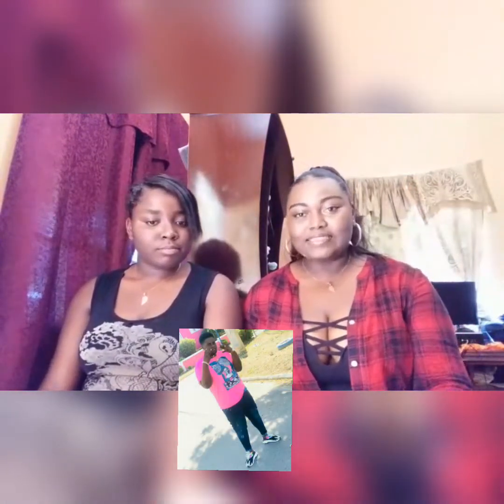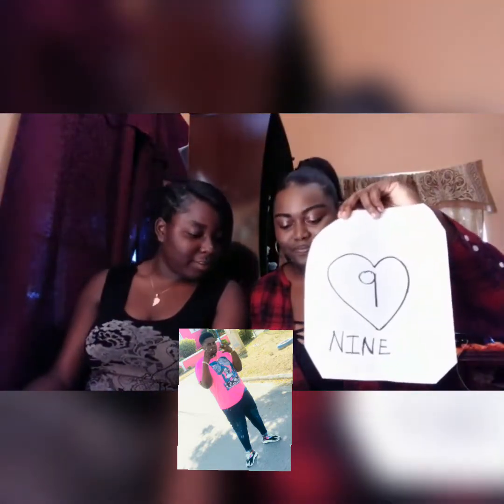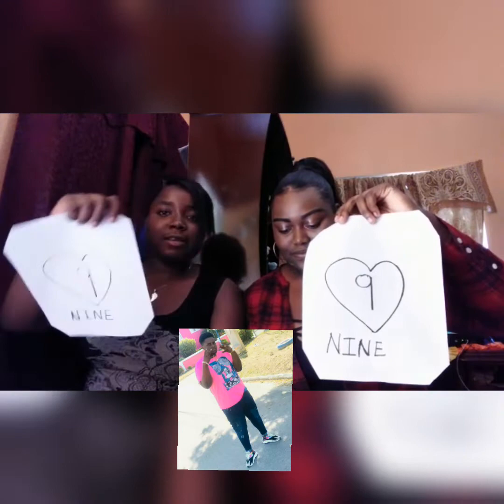Next up we have Ellis Guard. Alright Ellis, it's a 9 for me. It's a 13 — let me see. It's a 9.